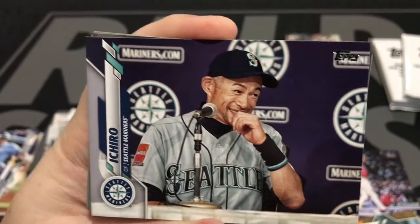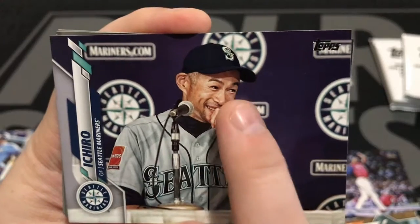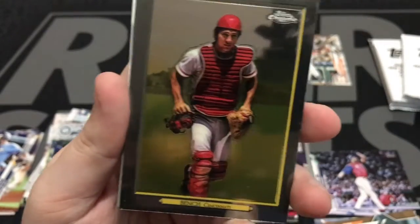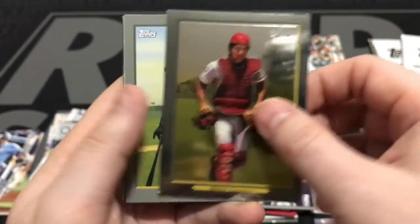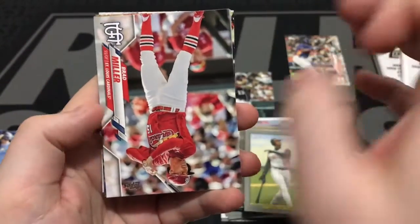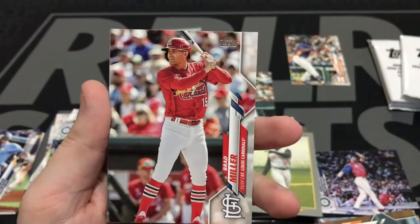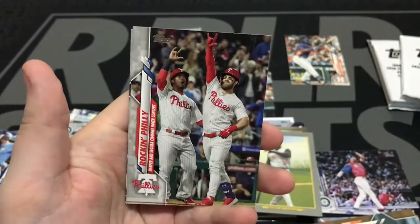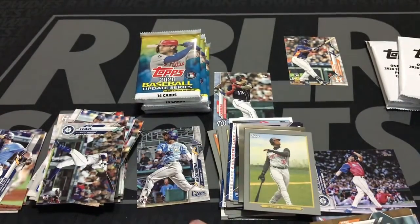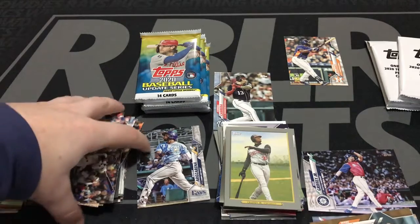Then we get — look at this — Johnny Bench Topps Chrome Turkey Red. Followed by the Kid, Ken Griffey Jr. Pretty cool, man. The 10-year-old kid in me is going crazy for all these old players. Here's Brad Miller. Rocky Philly, Ty Brewtree. And Billy Hamilton. To get Ichiro and then Griffey and Ozzie Smith — yeah, pretty cool.